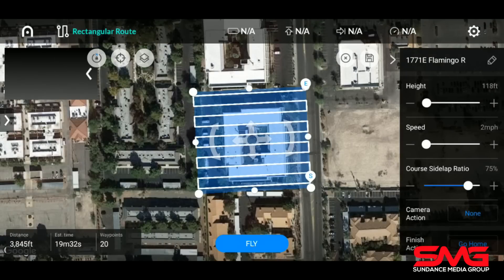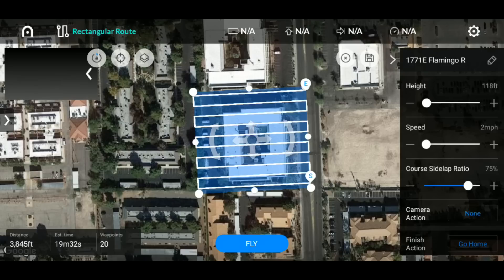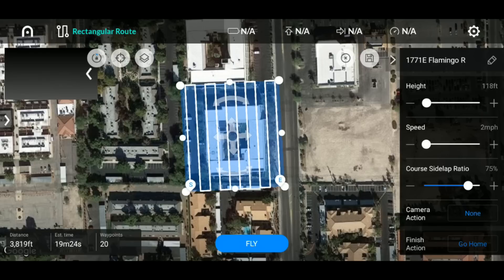Tapping into a created mission, at the very top you have telemetry data: battery, height, distance, and speed. On the left-hand side you'd normally see your map, but currently there's no device connected so no map is showing. The grid mission is already set up, and you can zoom in and out just like other mapping software. You can also rotate the grid — for example, to fly north-south instead of east-west.